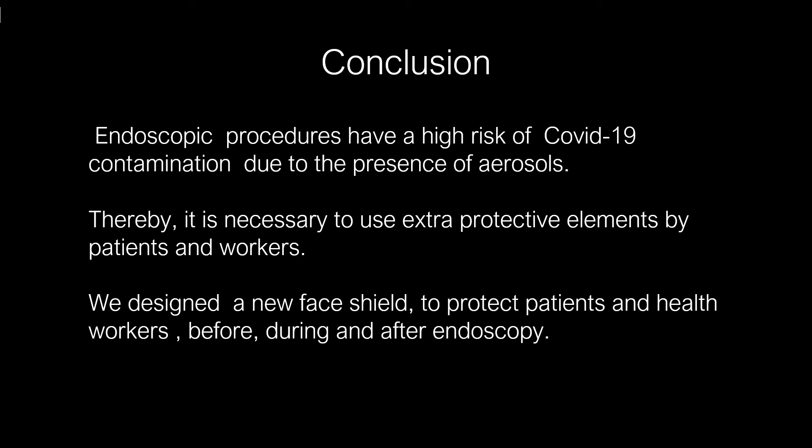In conclusion, endoscopic procedures have a high risk of COVID-19 contamination due to the presence of aerosols. Thereby, it is necessary to use extra protective elements for both patients and workers. We designed a new face shield to protect patients and health workers before, during, and after endoscopy. Thank you.